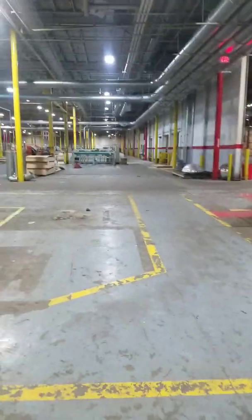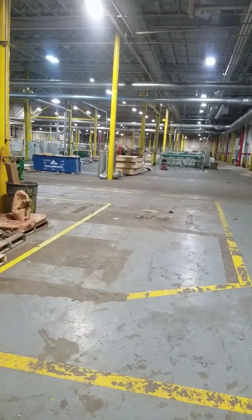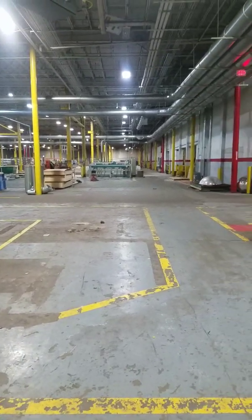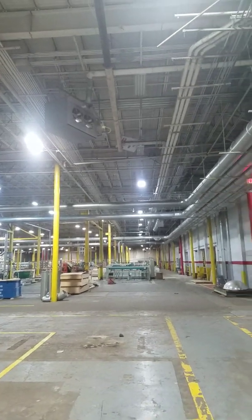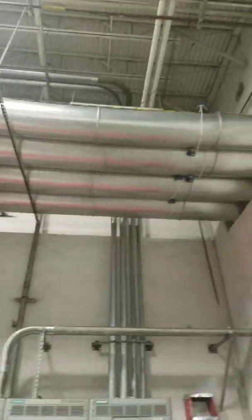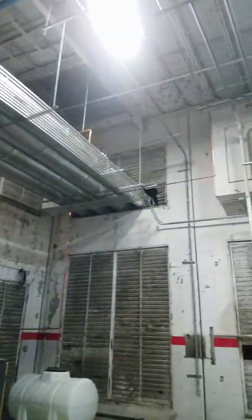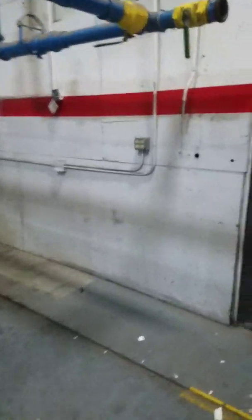Most of y'all have vacuum cleaners and your vacuum is something you push around the living room and vacuum up your carpet. Well, you see all this big piping up here? That's our vacuum system — 24-inch pipes going to a bag house outside that has a 275 horsepower motor on it, with six blower backs and two dust containers. Let's take a little walk outside out back here.